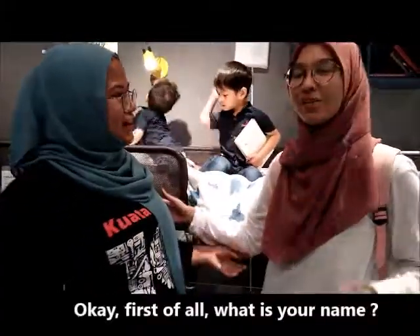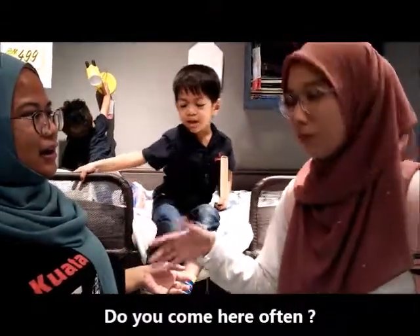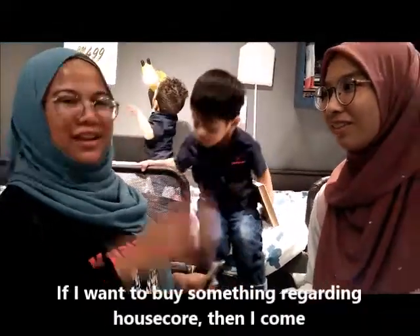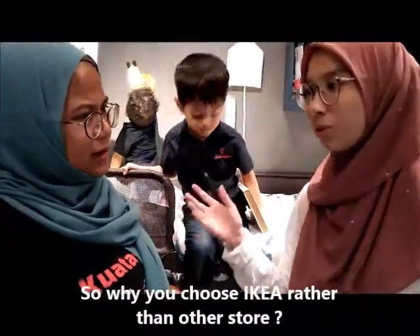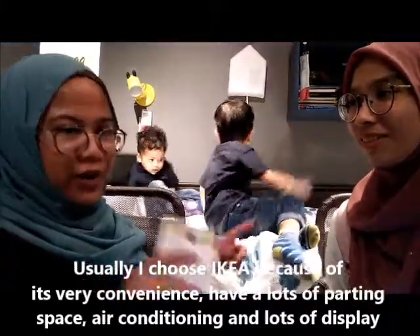What is your name? If I want to buy something regarding household items, I come here. So why do you choose IKEA rather than others? I choose IKEA because it is very convenient.